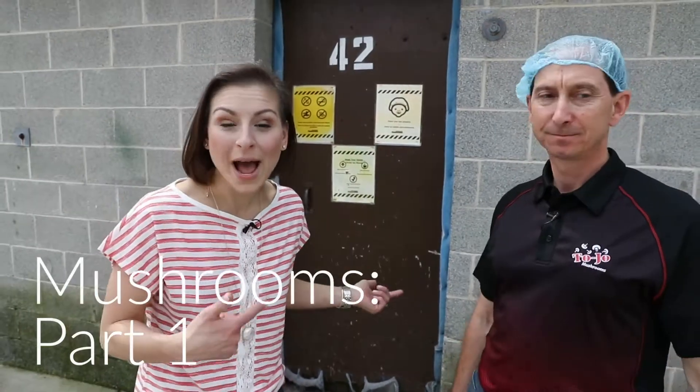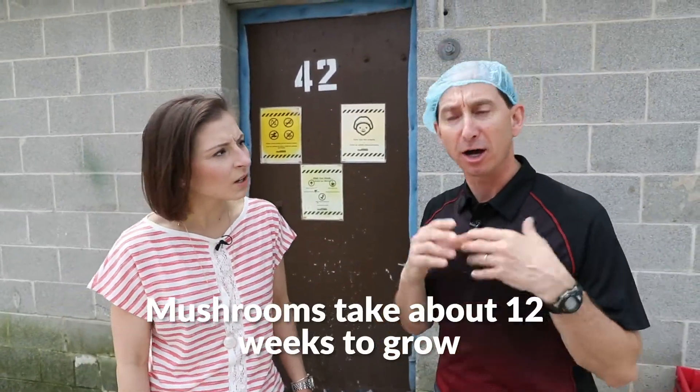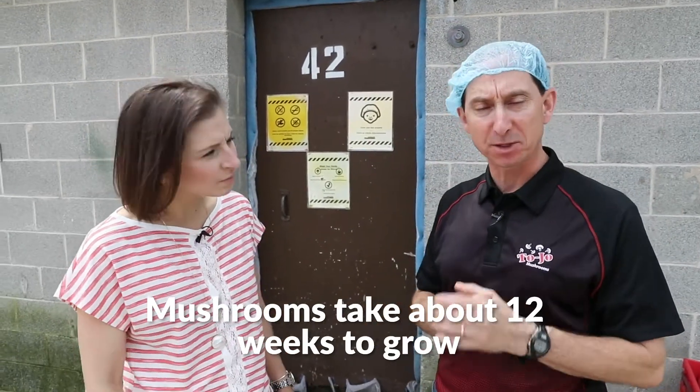We are outside the grow houses here at Tojo Mushroom Farms, and Tojo Pete is going to tell me a little bit about how the process of growing mushrooms occurs. We're here at building number 42 — these are called mushroom doubles. Mushrooms take about 12 weeks to grow once the pasteurized compost has been moved into the growing house. Today you're going to learn what it takes to grow that mushroom, pick it, pack it, ship it, get it to the grocery store, and make it look tight, bright, and white.